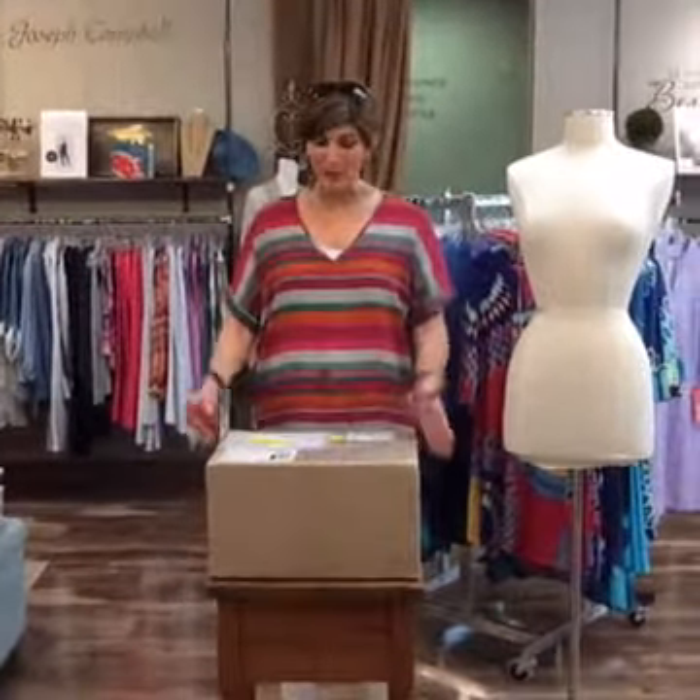Hey there, happy Wednesday. It's Marilyn. I'm in Style Finder Boutique today. We just got a great new box in.